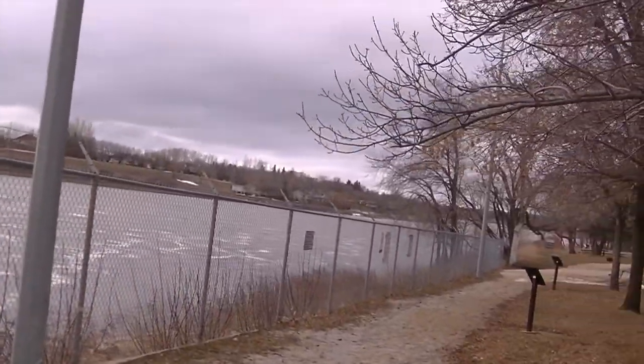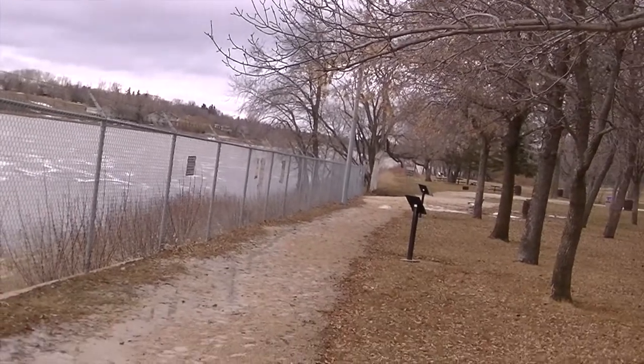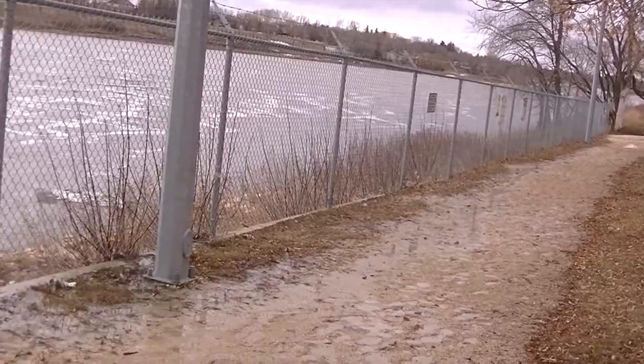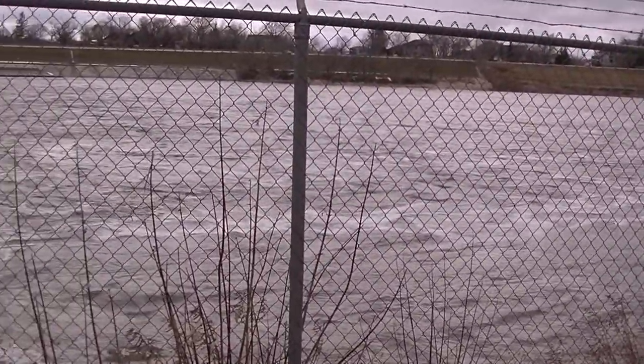And then the floodway — where we were just before we came here, just around that corner — that's where it empties back in into the Red. Pretty wild.